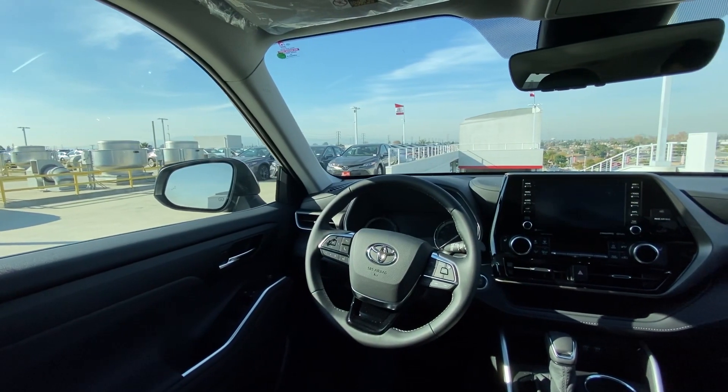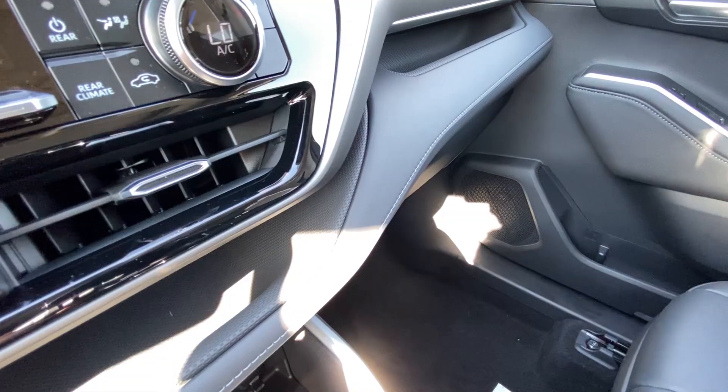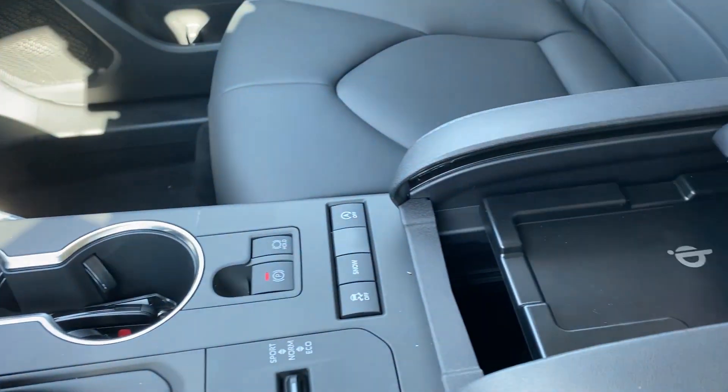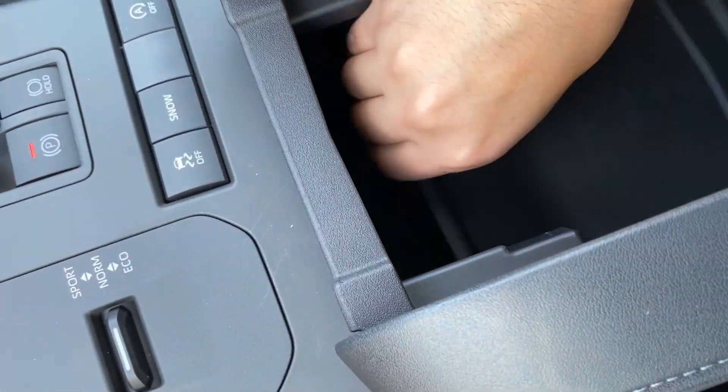Overall I really like how spacious the interior feels with the way it is designed. You do have a good amount of compartments and pass-throughs for connecting your phone to the USB ports. The center console is unique — the first thing you see when you open it is the wireless charger, and then you lift that up to get access to the rest of the storage and trays.